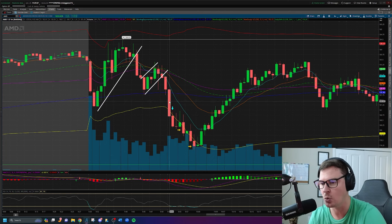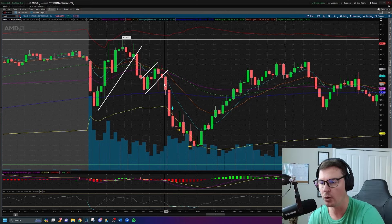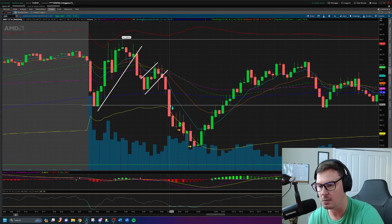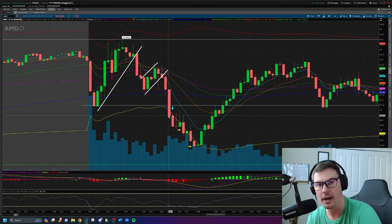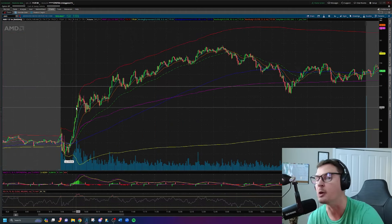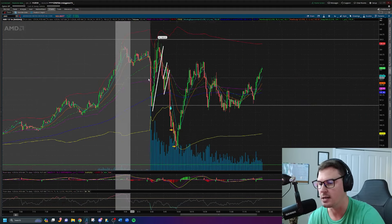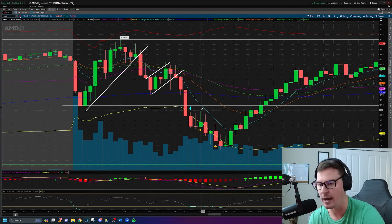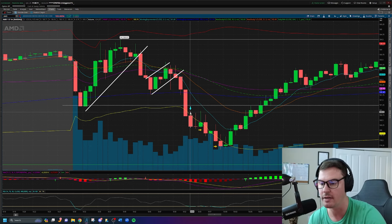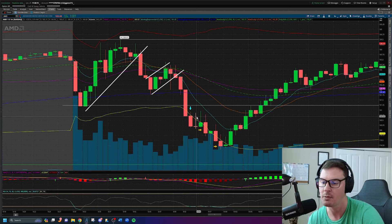AMD moves all the way down into the low of day. I did not take my short entry on those earlier candles because I knew the low of day was there and that could potentially be a point of support. When we get the break back through the low of day, I'm thinking this is not holding as support. AMD lately has been one of those stocks where once it gets moving it really moves, so I didn't want to miss the trade. Typically I wait for a pullback with a stop loss just above, but in this scenario I just didn't want to miss the move, so I go short on the very next candle, closer to the top, got a pretty good fill price.